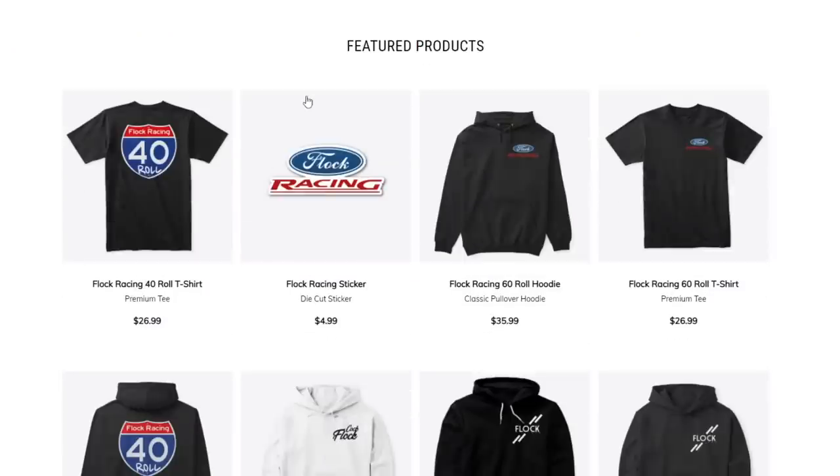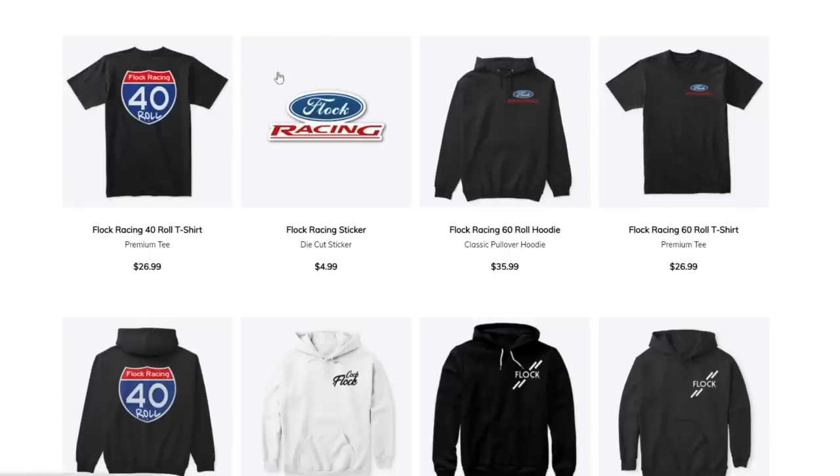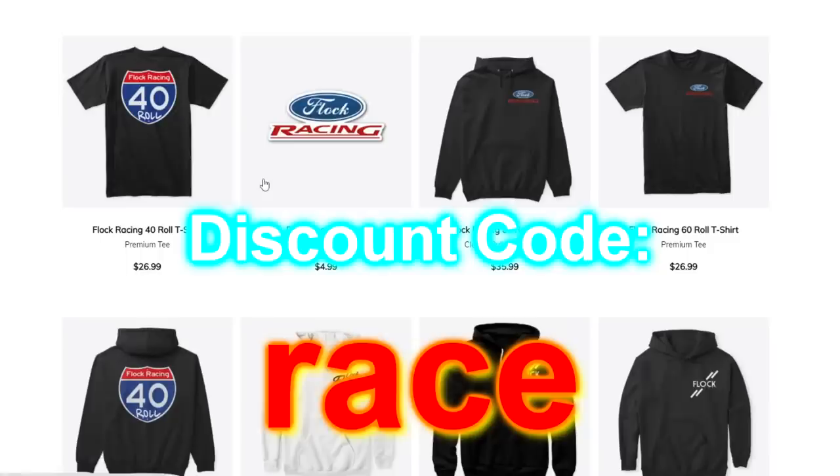I like this series a lot because it gives me ideas for future builds, or if you guys have these cars and want to see what mods you can do, this is a good way to see what other people are doing and how crazy they can turn out. If you want to support the channel, go pick up some Flock Racing merch — 40 rolls, 60 rolls, sweaters, hoodies, stickers. Use discount code 'race.' Let's dive in.